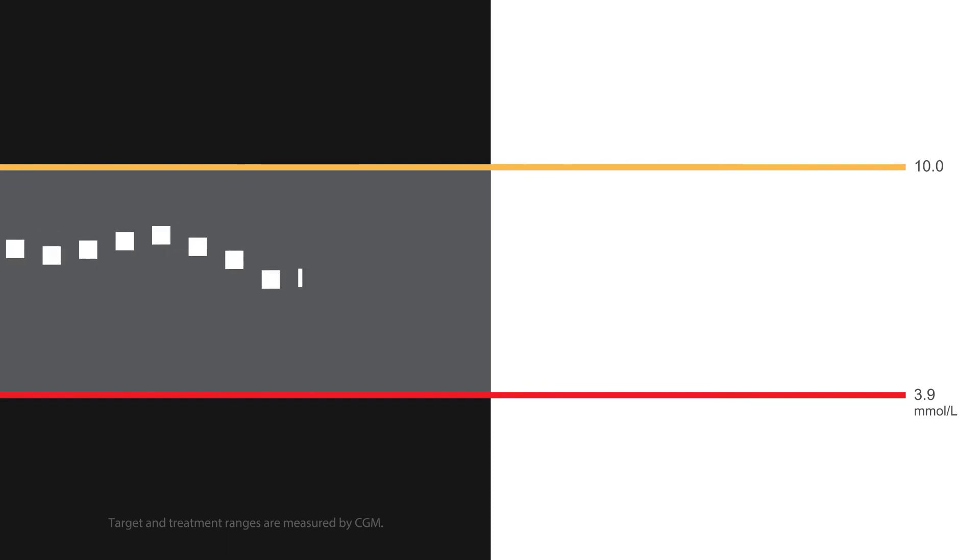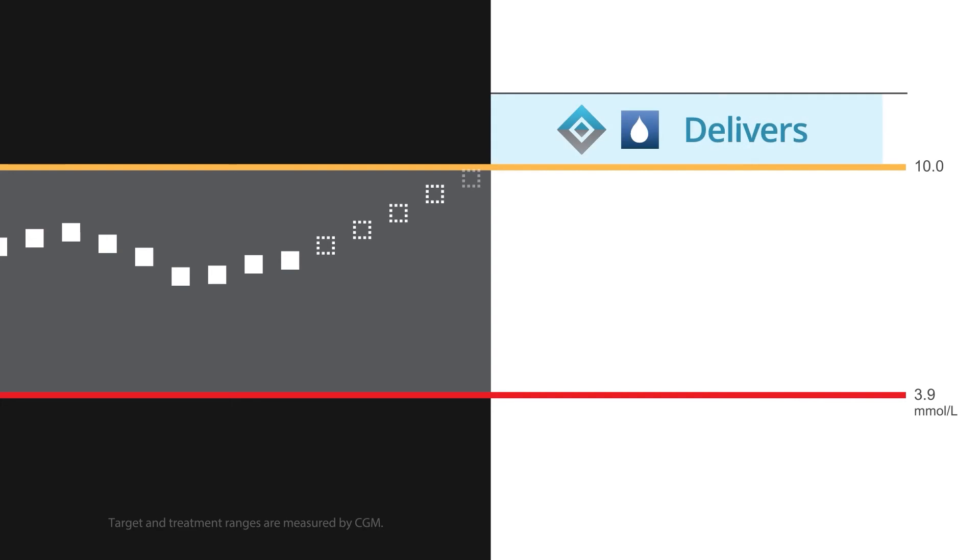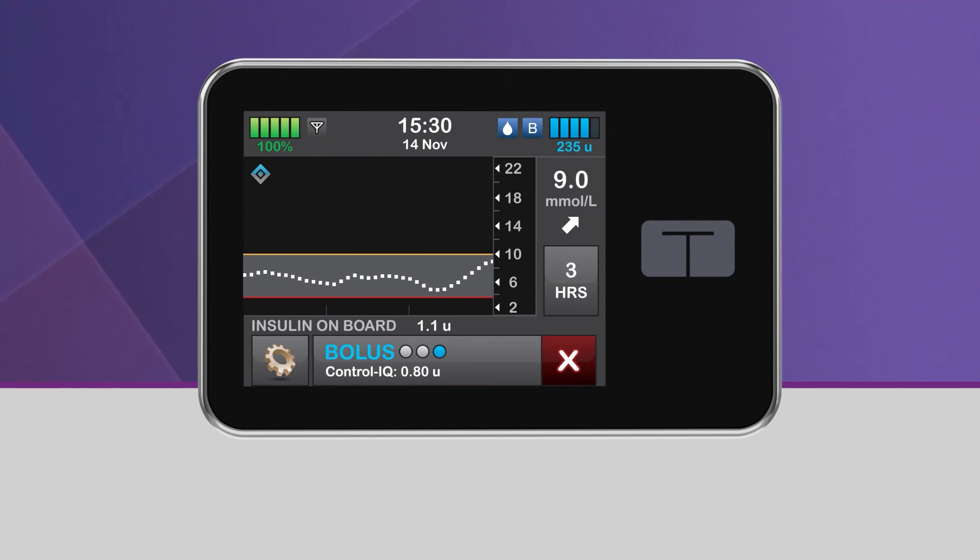When Control IQ Technology predicts that your glucose value will be at or above 10 mmol per liter 30 minutes in the future, and when Control IQ Technology is either increasing insulin delivery or delivering the max basal rate, the pump will deliver an automatic correction bolus to help return you to the target range. While Control IQ Technology is delivering an automatic correction bolus, you will see the icon of a white droplet in a blue square, and a Control IQ bolus displayed at the bottom of the screen.